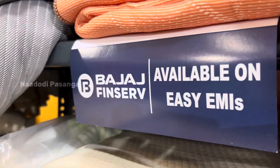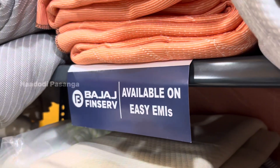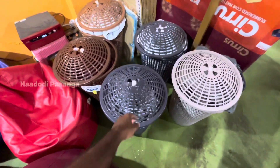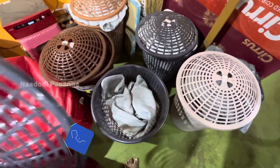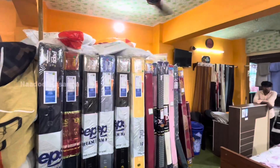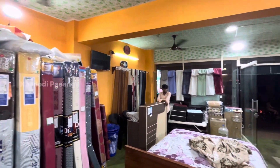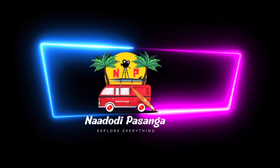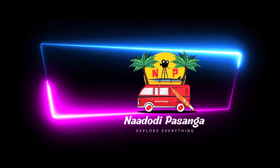You can use Bajajan HDFC EMI options. You can find the contact number in the description box. If you like this video, please like, comment, and share. Subscribe to our channel and support us.